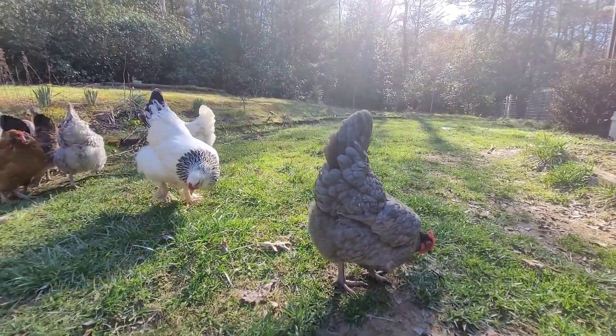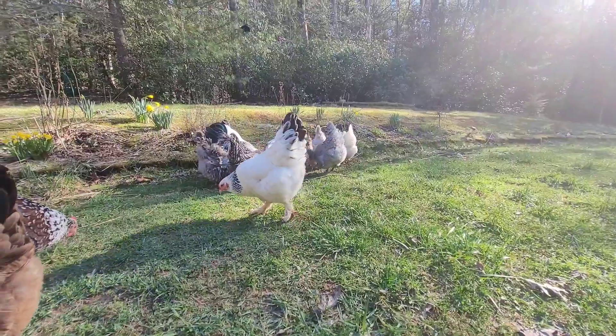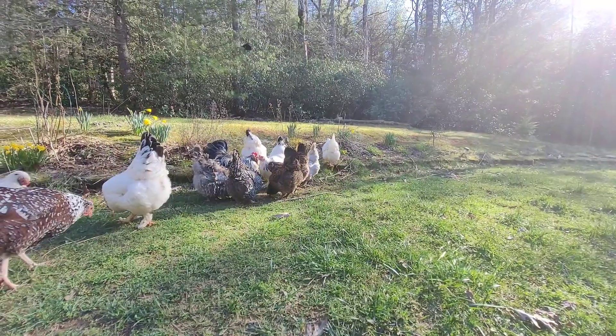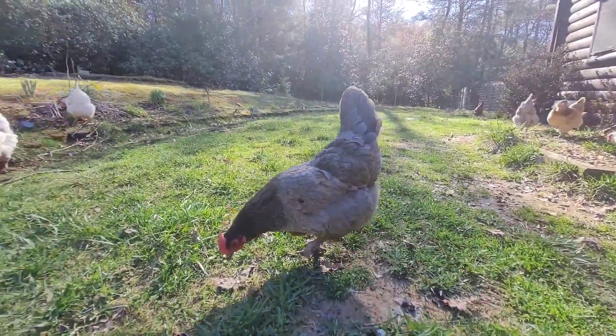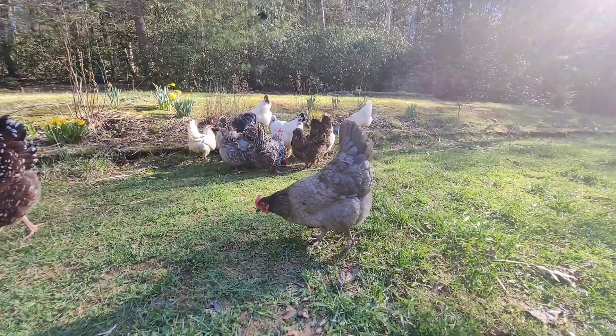You also have to account for the fact that not all of them are going to hatch. Even if they look good up until the last day, they're never going to all hatch. Even if you do everything right, that doesn't ever happen — it's very rare to get all of them to hatch. So you've got to account for some that won't hatch and account for predators.